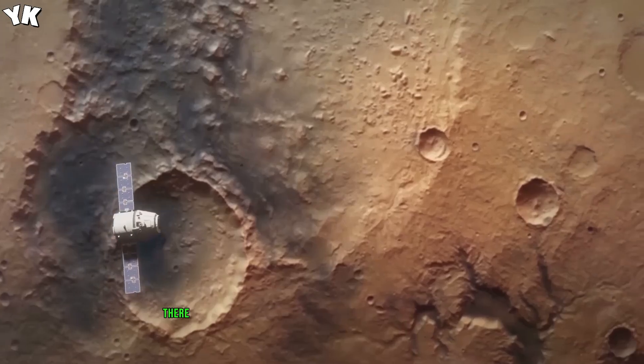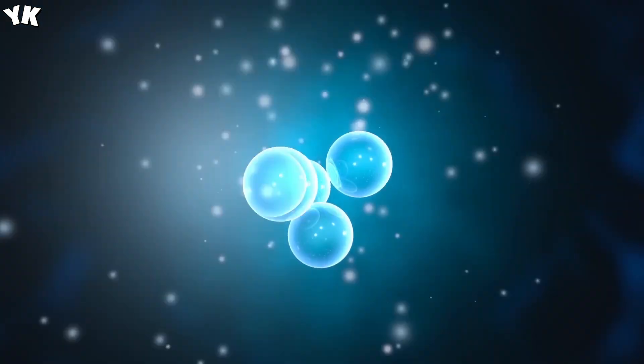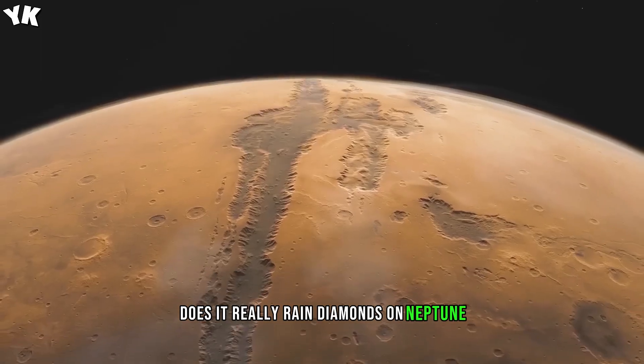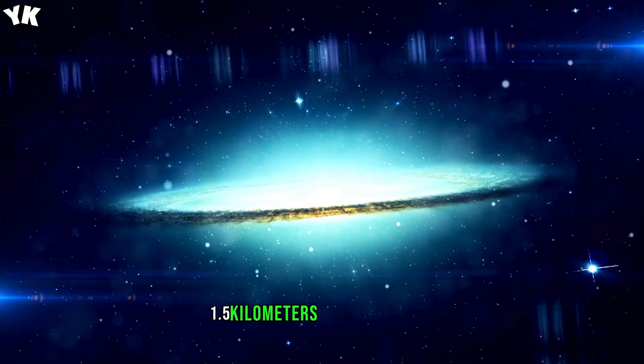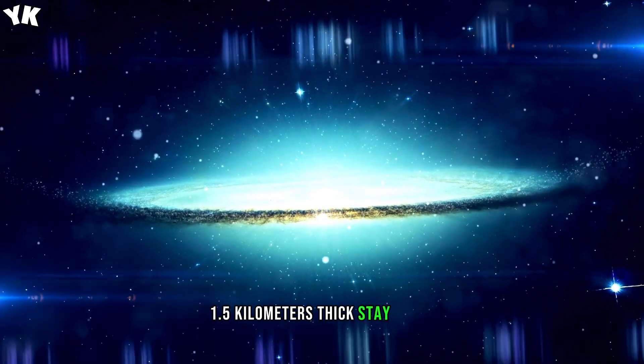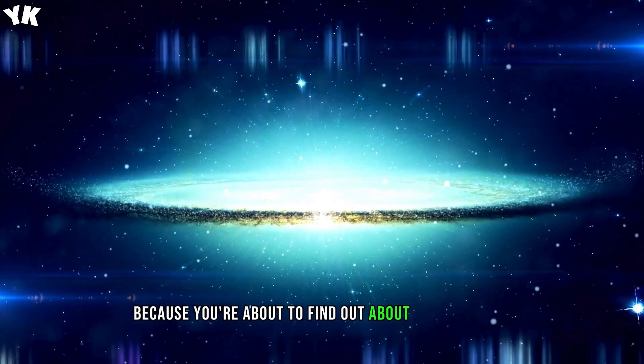Is it true there are oceans of liquid hydrogen on Jupiter? Does it really rain diamonds on Neptune? And are those rings around Saturn really one mile, 1.5 kilometers, thick? Stay tuned because you're about to find out about this and more.